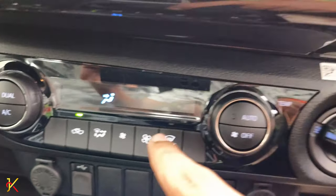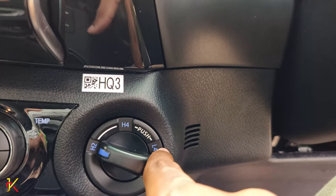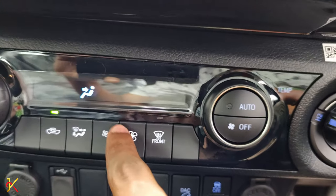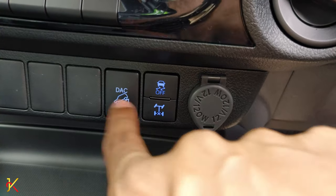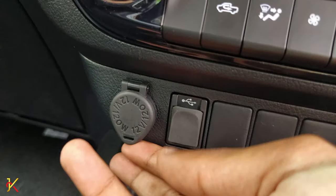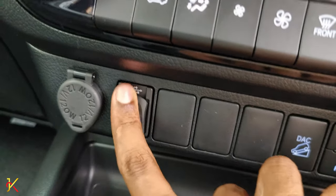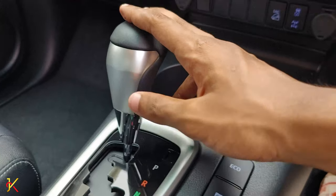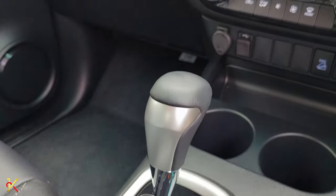The vehicle has dual zone automatic climate control — a great feature. There is a 4-wheel drive selector knob with H2, H4, and N4 modes for different driving conditions. The descent assist control and traction control are also accessible. There is a 12V 120W socket, USB socket, cigarette port, and a 6-speed automatic transmission with sequential shift and shift lock.